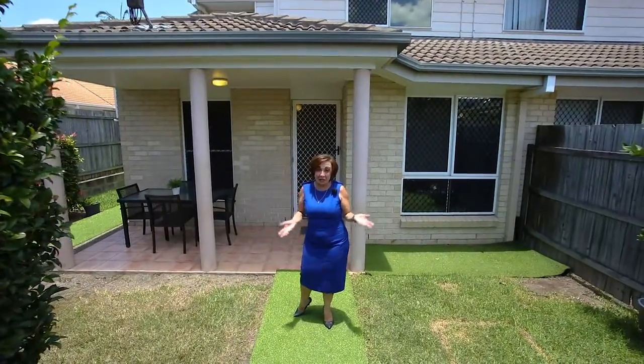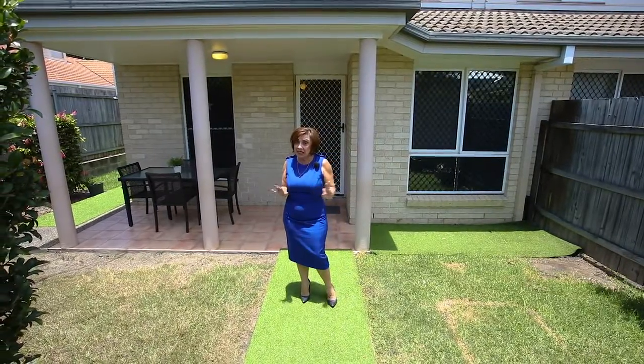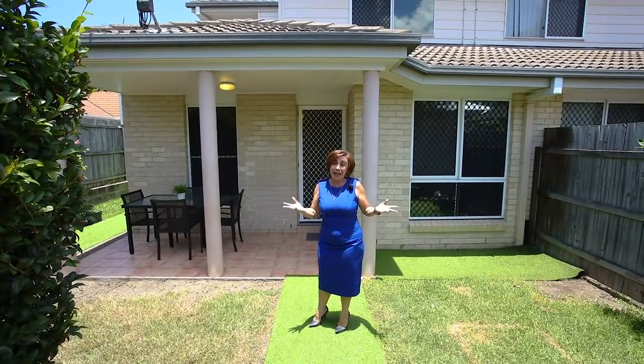Welcome to 156 Griffith Street at Everton Park. To use an old cliché, it literally is location, location, location. You can walk everywhere.